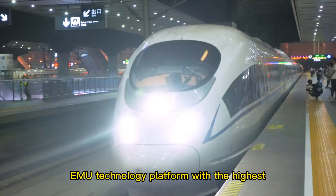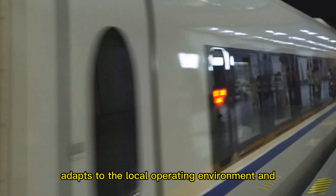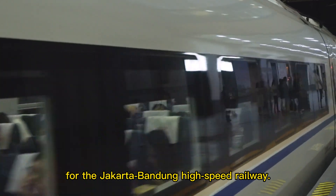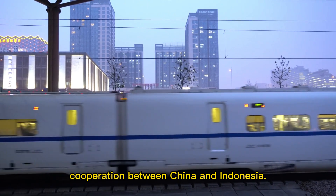Relying on China's Fuxing EMU technology platform with the highest commercial operation speed in the world, the train integrates Indonesian local culture, adapts to the local operating environment and line conditions in Indonesia, and is tailor-made for the Jakarta-Bandung high-speed railway. The Jakarta-Bandung high-speed railway is one of the landmark projects of the Belt and Road Initiative and the pragmatic cooperation between China and Indonesia.